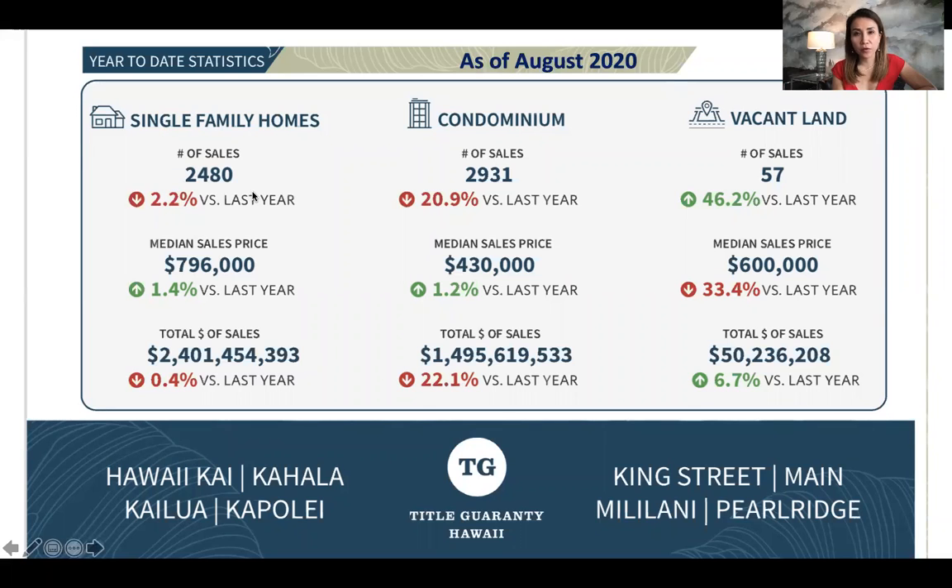You can see the effects of COVID. Everyone would like to move into a single family home. Now that most people are working from home, they want more space — no community amenities. They would rather have a pool for their own family. People's priorities have changed.